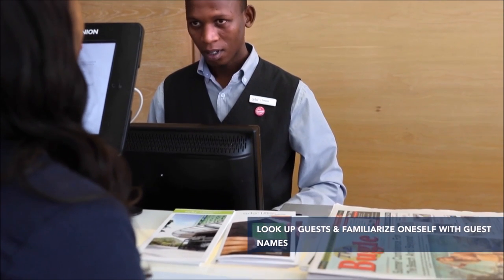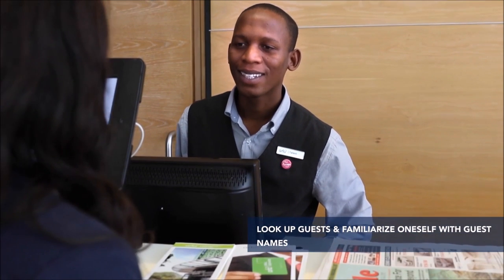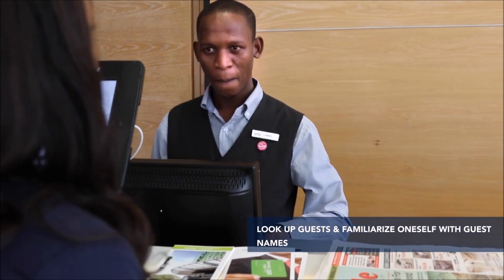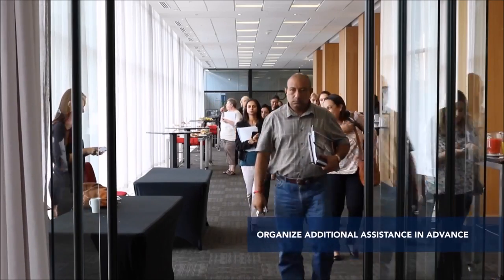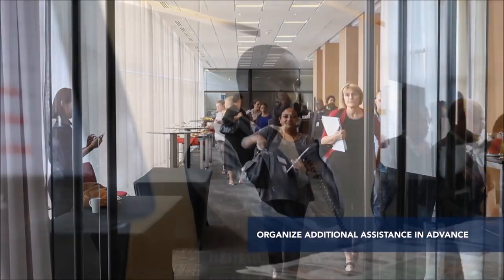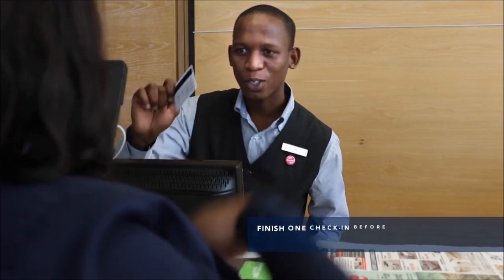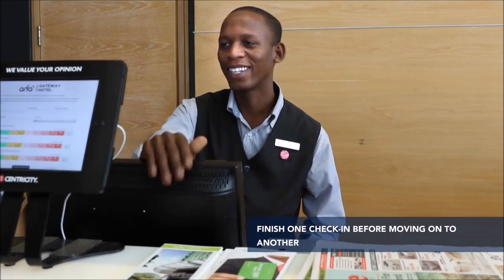Look up guests that are expected to check in and familiarize oneself with guest names and the number of arrivals expected. If one expects a large number of arrivals, one must organize additional assistance in advance. Always finish one check-in before moving on to another.